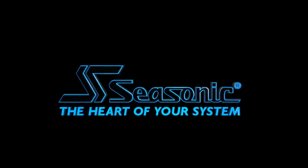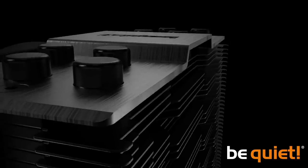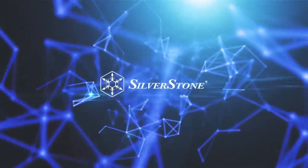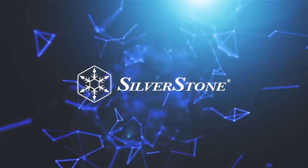See Sonic — the heart of your system. I'm Leo Wilder for Kit Guru here with Silverstone at Computex 2019. We've got a number of cases on this stand and some power supplies.